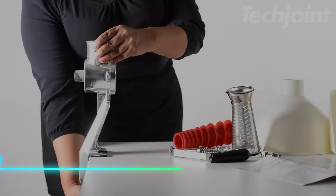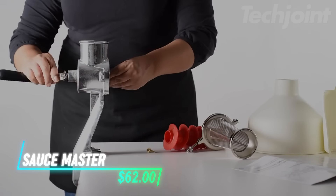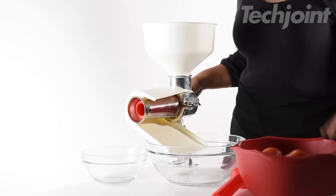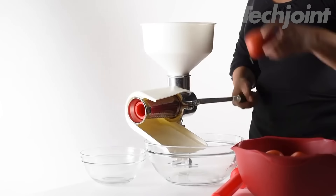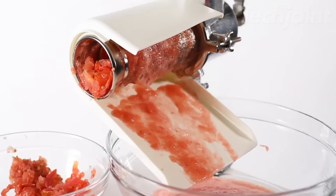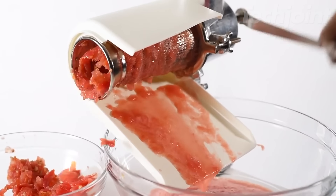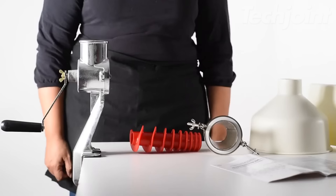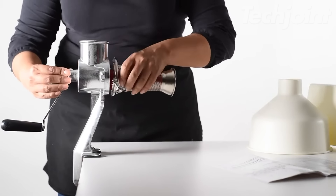This is a versatile strainer that makes it easy to prepare sauces, salsas, and purees at home. It automatically separates juice from pulp with its chrome-plated steel screen, saving you time and effort in the kitchen. Great for canning, freezing, or making homemade treats like jams, fruit butters, and baby food. It comes with a fine mesh screen, a spiral, and a recipe booklet to get you started.